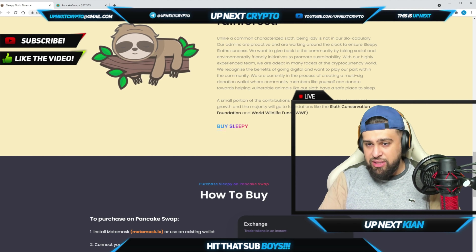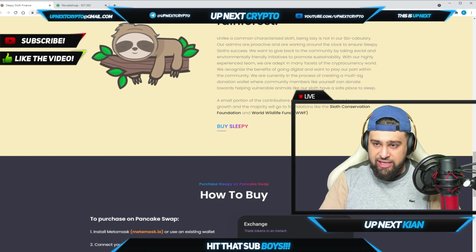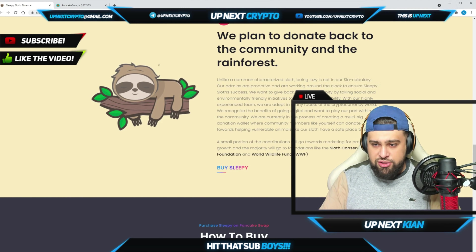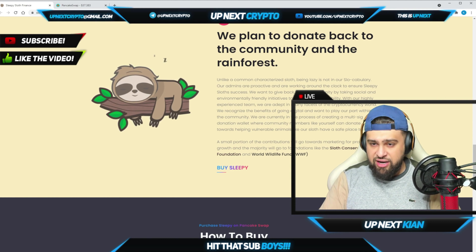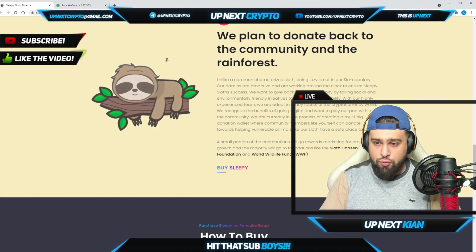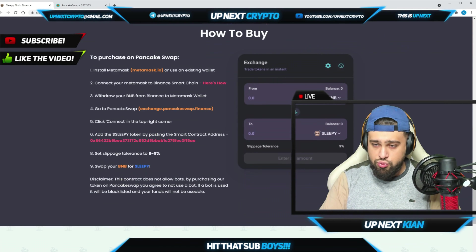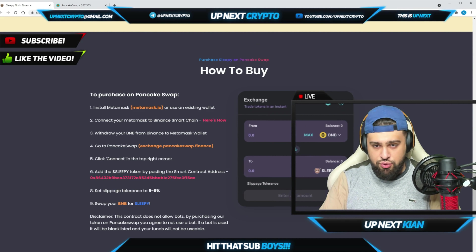You can buy Sleepy live and direct on PancakeSwap. Looking at where the contributions are going: a small portion will go towards marketing for project growth, and the majority will go to foundations like the Sloth Conservation Foundation and the World Wildlife Fund — two of the biggest funds — so you know exactly where the funds are going.